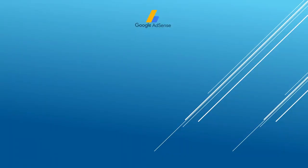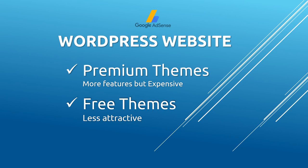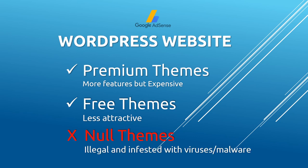The next tip relates to WordPress websites. There are three types of themes: premium, free, and null themes. Premium themes are expensive, free themes are less efficient and attractive, so many website owners go for null themes. However, null themes are pirated copies of original premium themes that are hacked and sold illegally at a lower price or for free. Most null themes are infested with malware and viruses, and if you use them, Google will consider your website malicious.